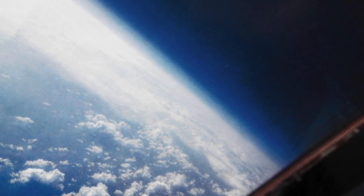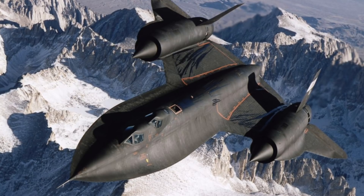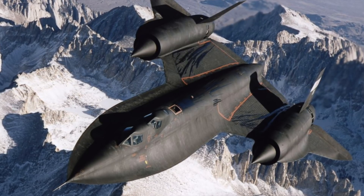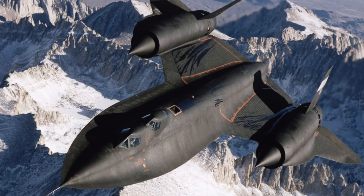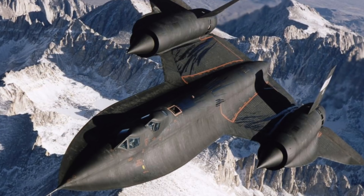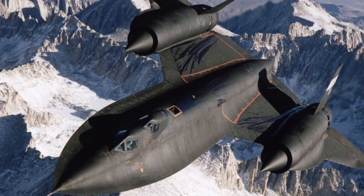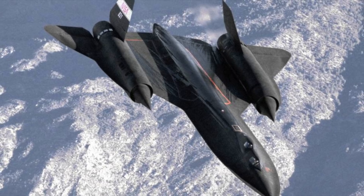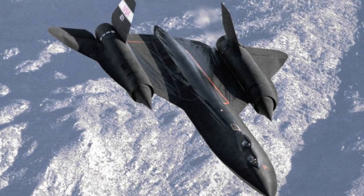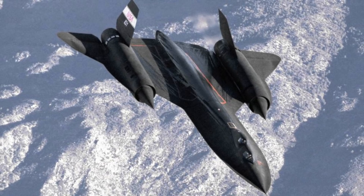Flying at Mach 3 Plus — more than three times the speed of sound — and at altitudes of over 85,000 feet, this operating environment makes the aircraft excellent platforms to carry out research and experiments in a variety of areas: aerodynamics, propulsion, structures, thermal protection materials, high-speed and high-temperature instrumentation, atmospheric studies and sonic boom characterisation. Data from the SR-71 high-speed research programme will be used to aid designers of future supersonic and hypersonic aircraft and propulsion systems, including a high-speed civil transport.